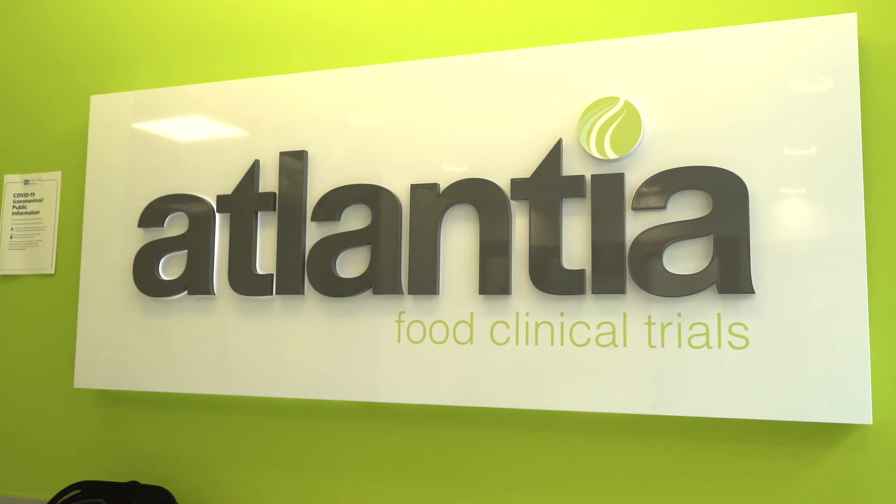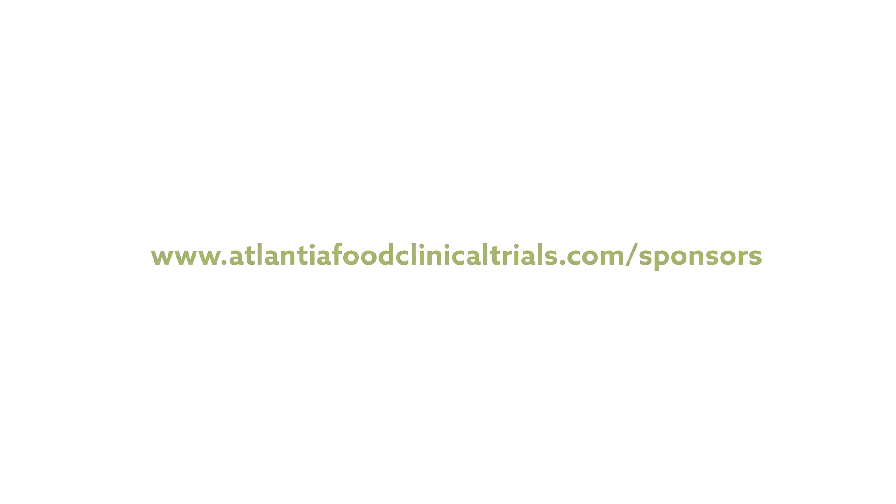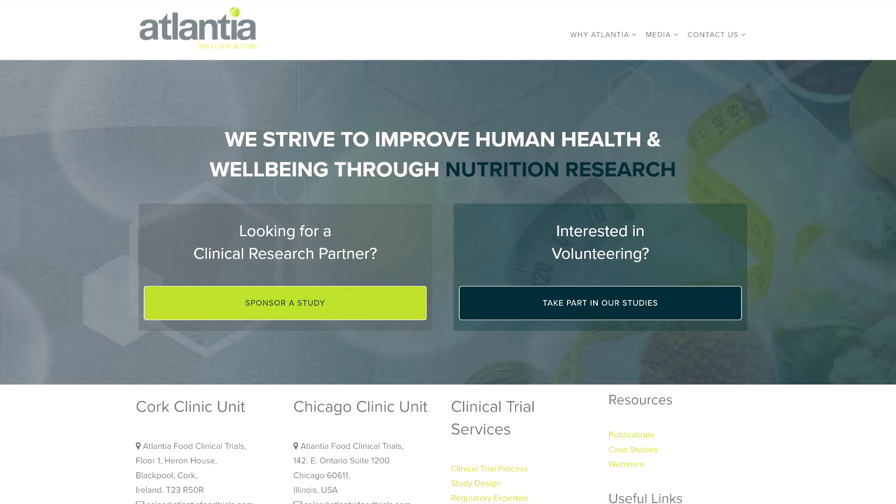Thanks for joining us on this tour of our Cork facility, and be sure to visit our website to learn more about our clinical expertise areas and research services. Atlantia.